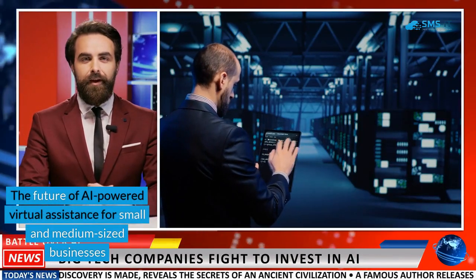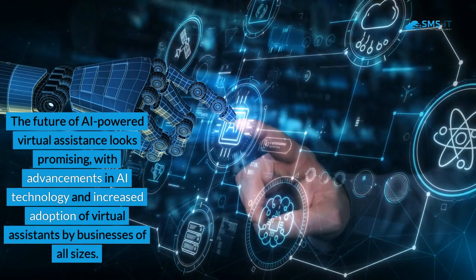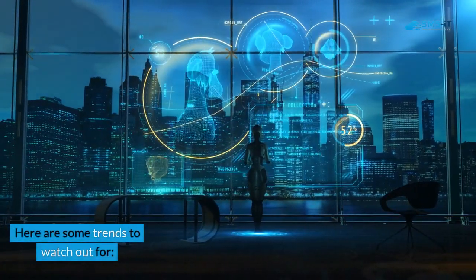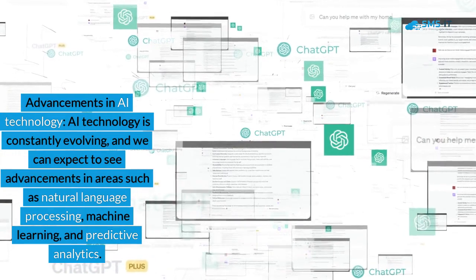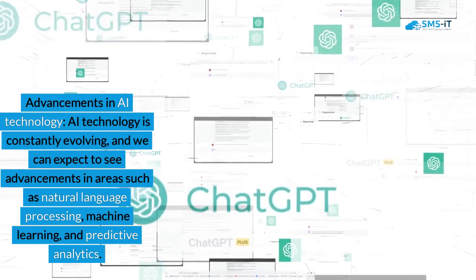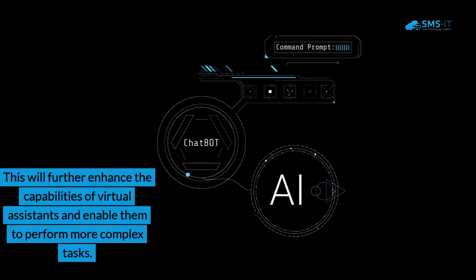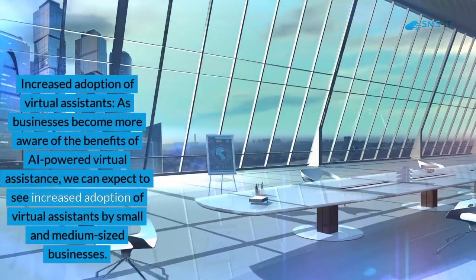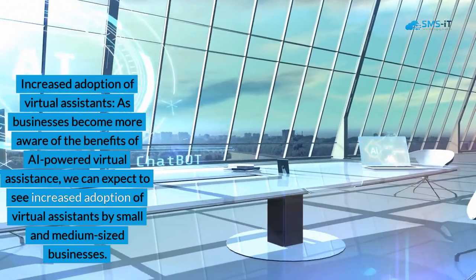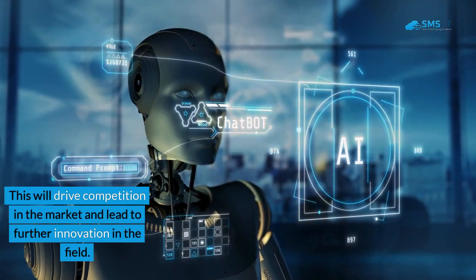The future of AI-powered virtual assistants for small and medium-sized businesses looks promising, with advancements in AI technology and increased adoption by businesses of all sizes. Here are some trends to watch out for. First, advancements in AI technology: AI technology is constantly evolving, and we can expect to see advancements in areas such as natural language processing, machine learning, and predictive analytics. This will further enhance the capabilities of virtual assistants and enable them to perform more complex tasks. Second, increased adoption of virtual assistants: as businesses become more aware of the benefits, we can expect increased adoption by small and medium-sized businesses, driving competition and further innovation in the field.